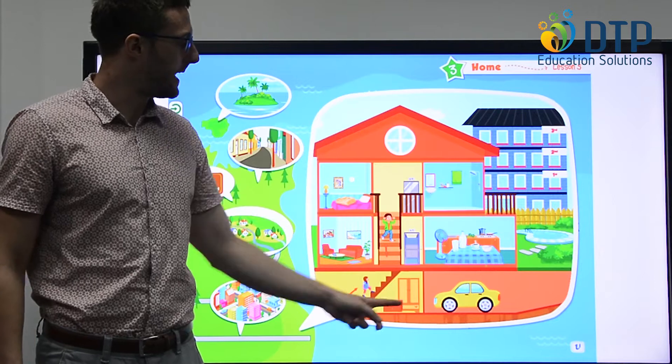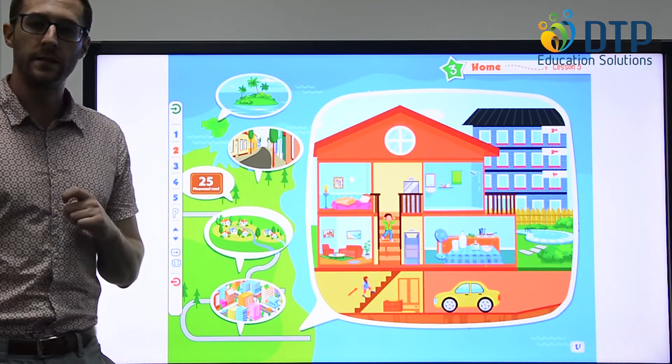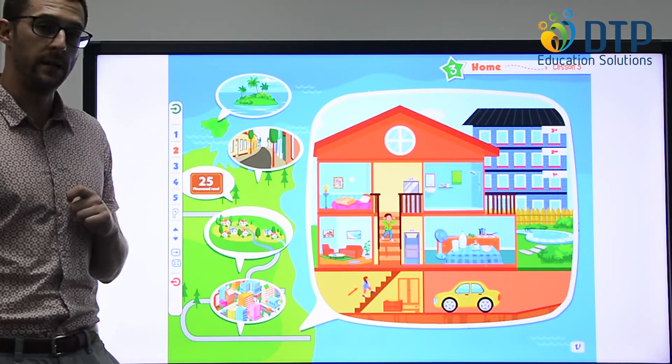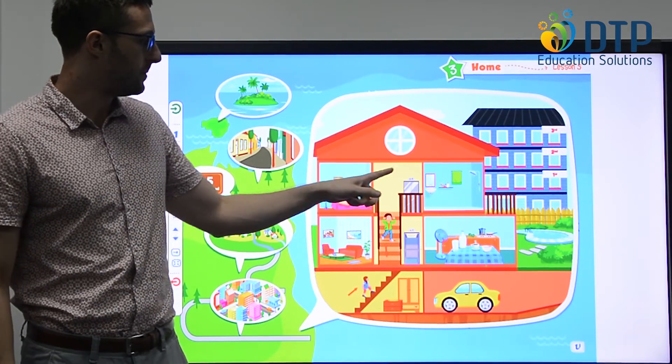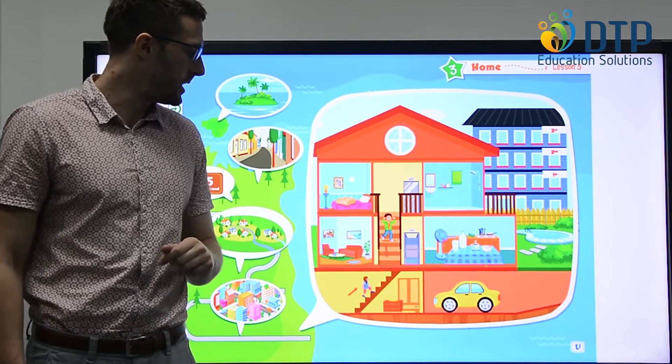We'll look at this house here. Who can tell me some places in the house? We have the living room, the bedroom, the bathroom and the kitchen.